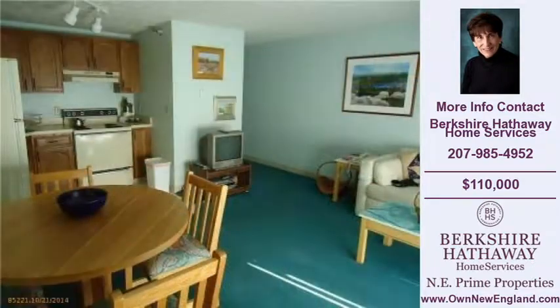Thank you for viewing our real estate video, and we hope you enjoy the remainder of this property tour.